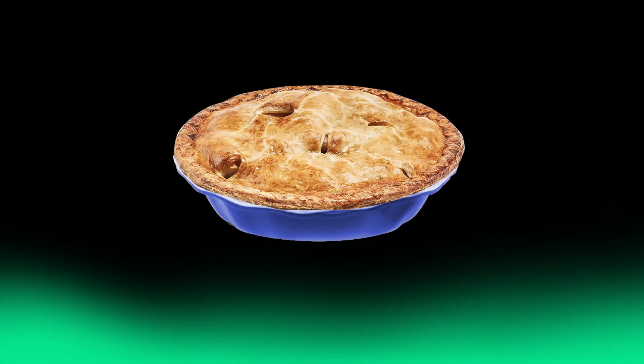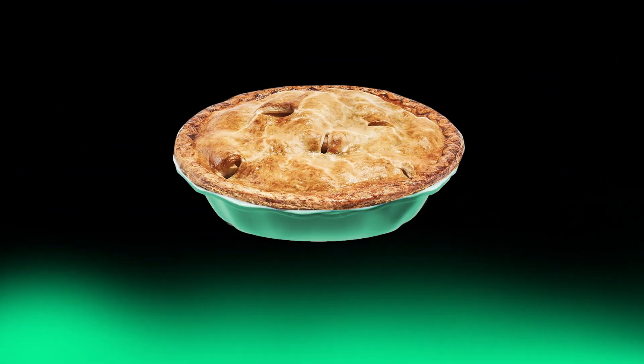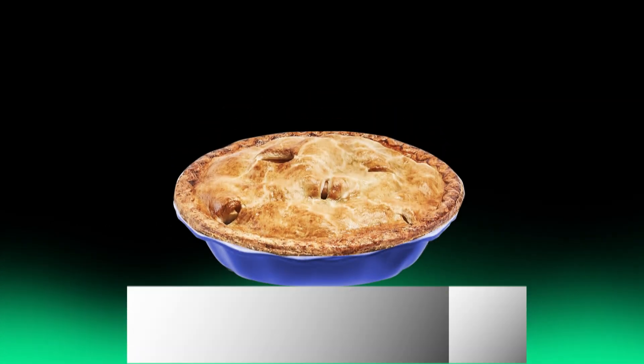Someone else asks you: if I send you one of my apple pie recipes, can I still call it mine? And can I use the recipe to sell pies? Those are good questions, you think, so you take a minute and clarify the rules around ownership and usage of the recipes.